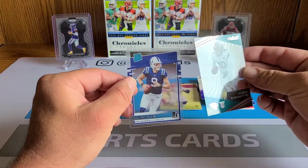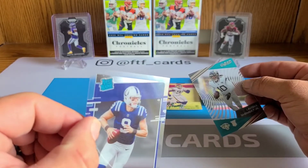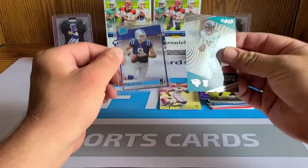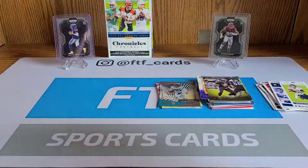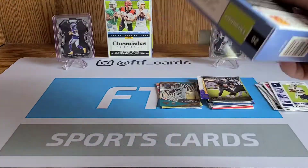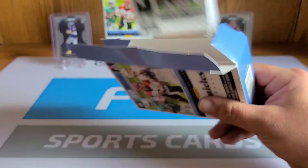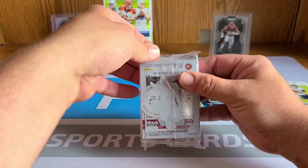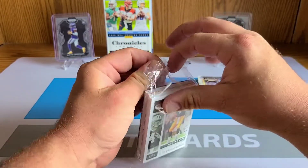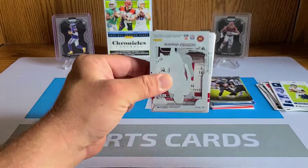Starting to get a lot of doubles and triples of this stuff. If you see anything you like and you're looking for a card, don't be afraid to ask in the comments down below or over on our Instagram. LaViska and Jacob Eason. And on these Rated Rookies straight out of the pack — not sure why they look like that. That was not the best hanger box unfortunately, but we're here to rip. Hopefully we can get another Prism Black. Antonio Gibson on the Playoff Momentum — nice.